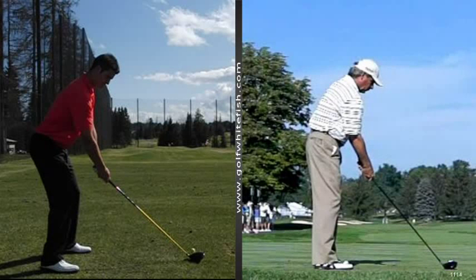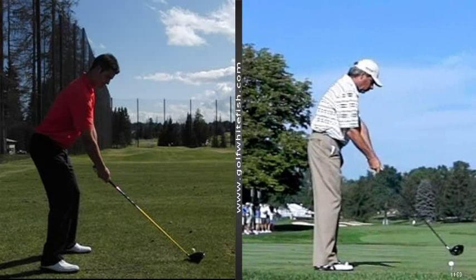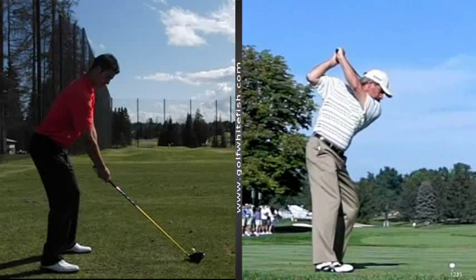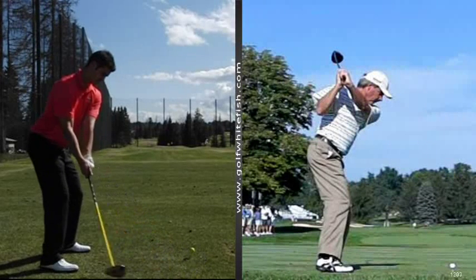As you can see, I've got Freddy Couples up here on the right screen. We're able to view the swing at high speed. The models are all high-speed captured with the same camera technology that we're using here at the Whitefish Lake Golf Club. We can pause the golf swing at different phases and compare it to the student's swing, as you can see mine on the left here.